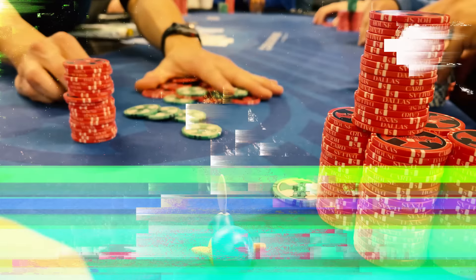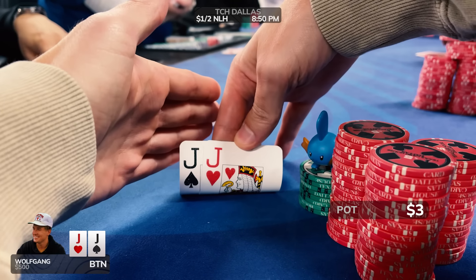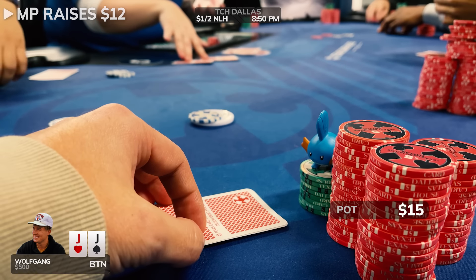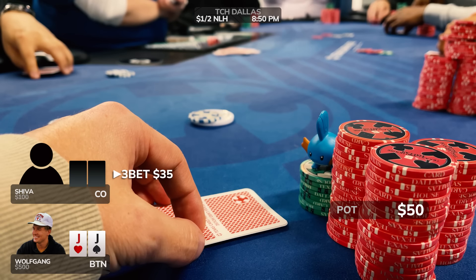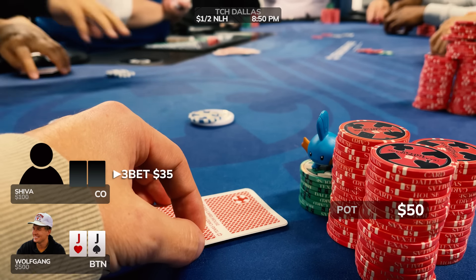Getting right into it, we're jumping into the 1-2 game here at TCH Dallas, and the very first hand we peel for Wolfmas is none less than pocket jacks on the button. Middle position raises it up to $12, and Shiva, a vlog watcher here in Dallas from the cutoff, makes it $35 to go. I decide to 4-bet Shiva to $150, and he calls for less — he has around $100 in his stack. He turns over pocket 8s. We have him in rough shape, which is very good news for you guys, the viewers.